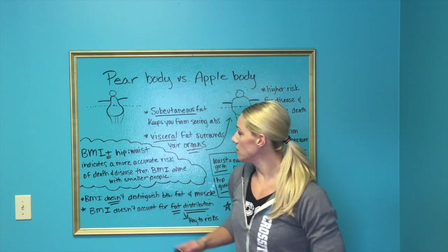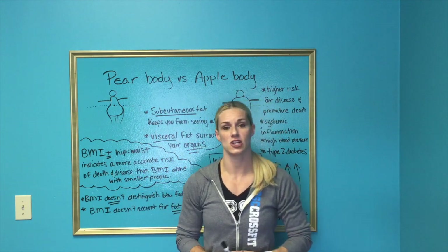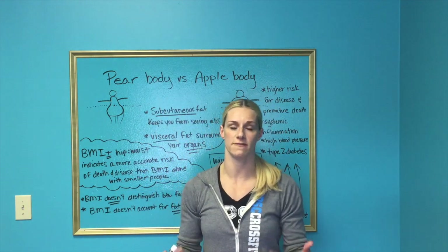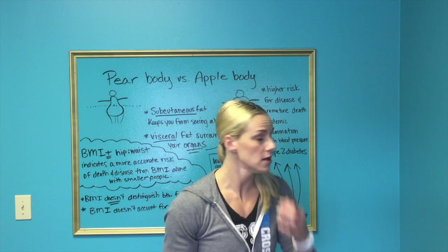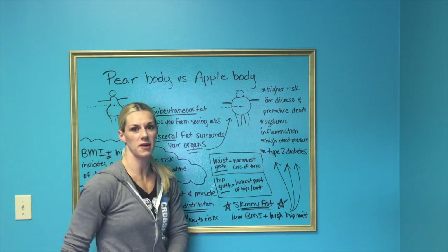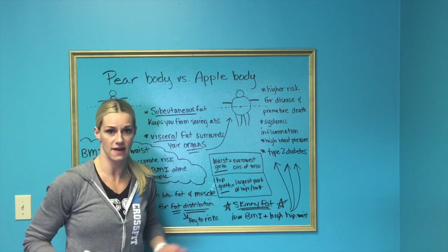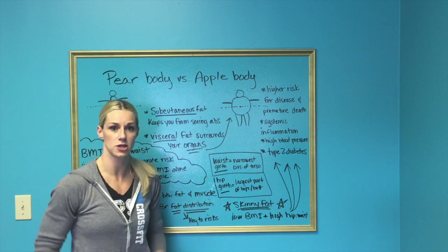Talking about the two main body types here — pear body and apple body — that's an indication of where you naturally store fat or excess fat. The pear body people tend to have bigger hips, bigger butt, bigger legs. They tend to store most of their excess body fat below the abdomen, below the waist.